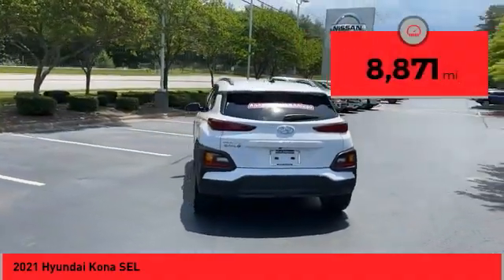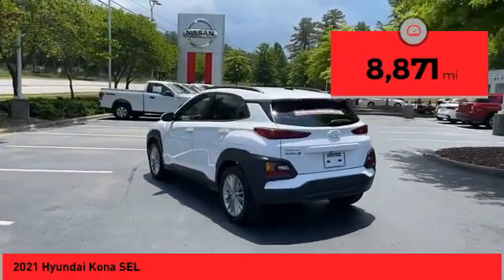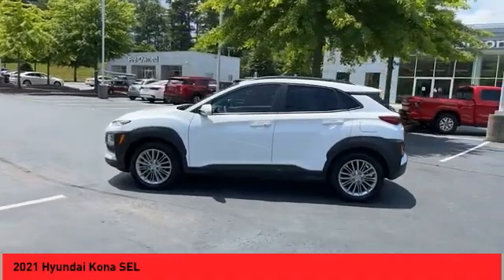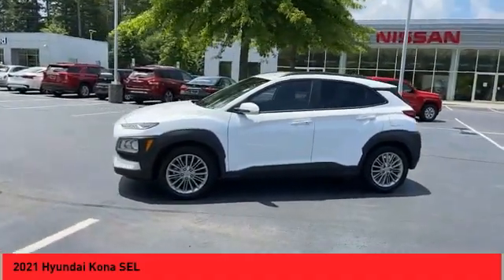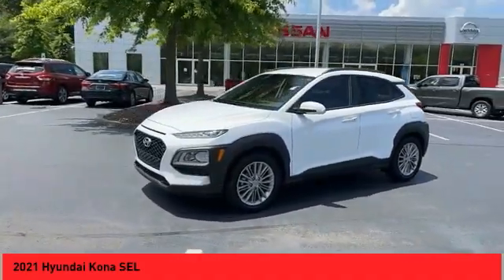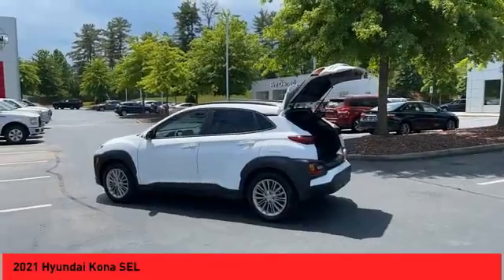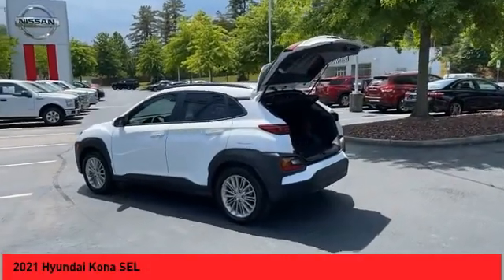This vehicle has less than 9,000 miles. Here are some of this vehicle's great options: alloy wheels, power mirrors, traction control system, daytime running lights, outside temperature gauge, backup camera, heated seats, auxiliary audio input, steering wheel audio controls, and push button start.